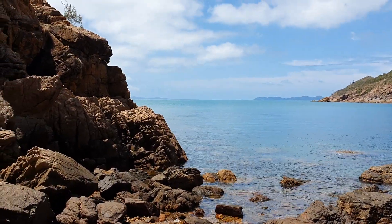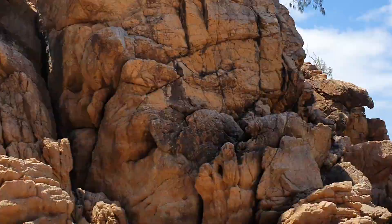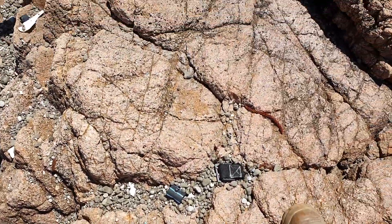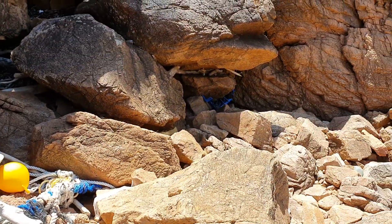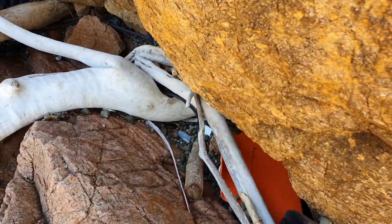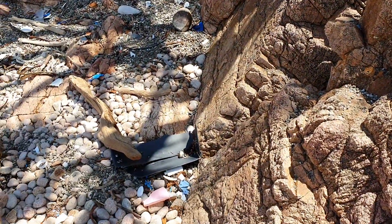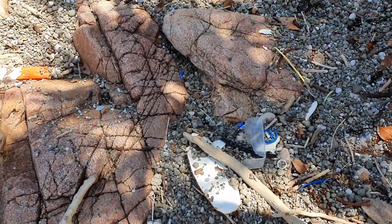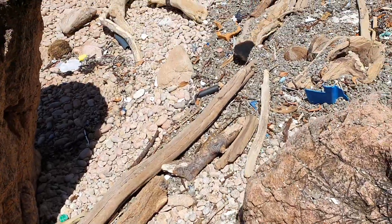This is a rocky beach that probably hasn't been cleaned in a long time, because you basically need a boat to get here. Coming up to the top, you start seeing stuff: fishing gear, a milk crate over there, more plastic, another milk crate, and here we go — hard plastic central. All this beach is a pumice stone field with plastics everywhere.